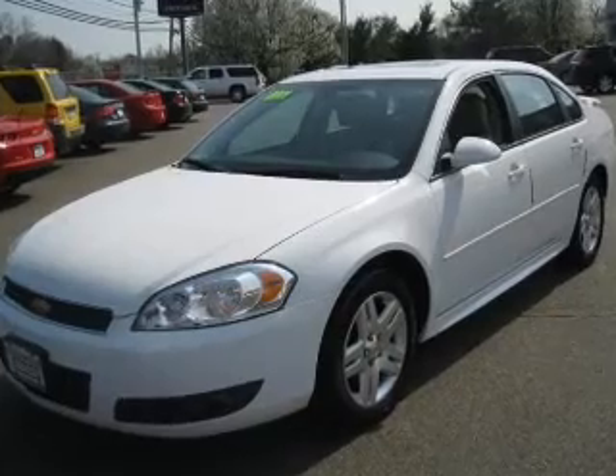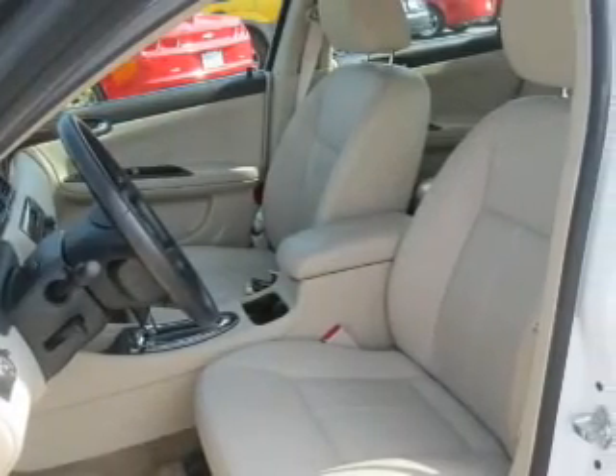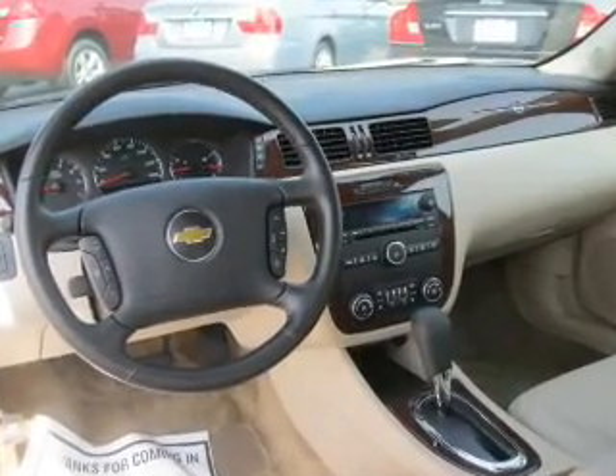With a solid six-cylinder engine, the powertrain includes front-wheel drive that responds smoothly to its automatic transmission. Premium wheels give a more luxurious look. Treat yourself to the splendor of the premium sound system.